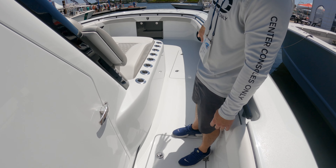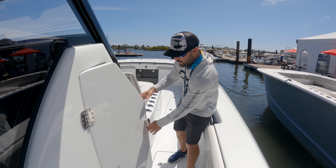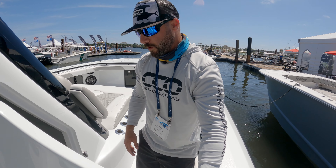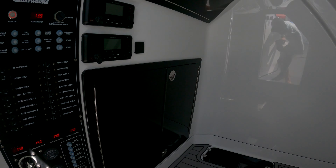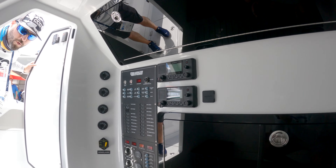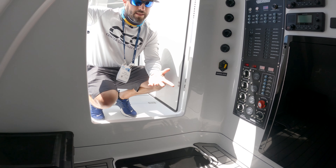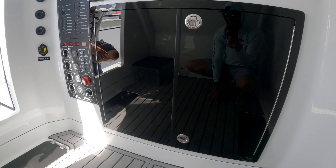All these boxes up here are Frigid Rigid, so they're all cooled. Let's go ahead and check out the console space. You can take a look in there — pretty good space for a catamaran. You have the option for a head here; this owner didn't want it, so it's basically storage. You can put coolers in here, put luggage if you're running to the Bahamas, and it's actually rather large for a catamaran.